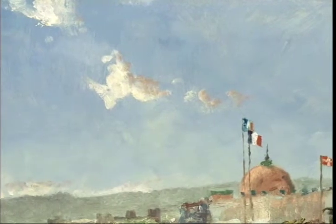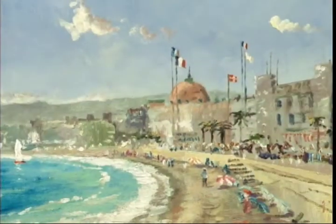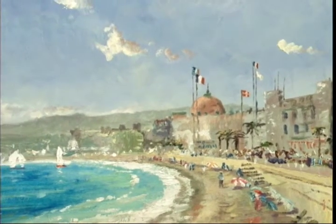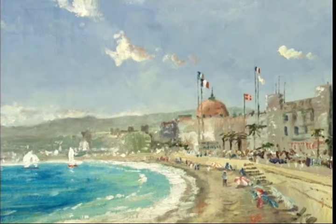The wispy clouds, resembling sailboats in the sky, heighten the sense of a blustery afternoon. The beach at Nice is crowded with sunbathers, and the almost pointillist application of colors works to dramatize the action. Anyone who enjoys sea breeze, sand, and water will surely relish their time at the beach at Nice.